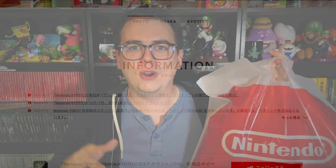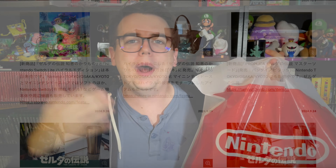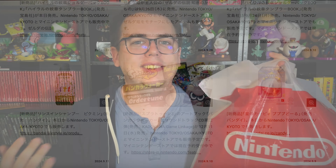My dad asked me what I would have wanted from Nintendo Tokyo, so I just sent him a list of all the different things from the Nintendo Tokyo site. I scrolled and scrolled to figure out what I would want, sent him a list of random things, and said get me whatever you can — I don't care, just pick me up some stuff. And he did, so I'm going to be showing the little haul from Nintendo Tokyo that my dad picked up for me.